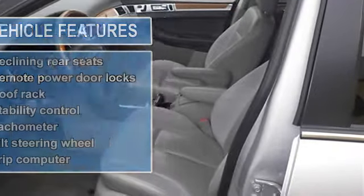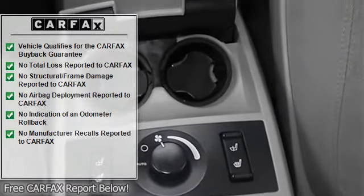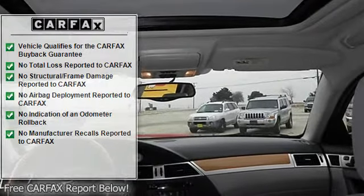Safety features include anti-lock brake system, traction control, curtain airbags, passenger airbag, and front fog driving lights. It has nice features like power locks, power windows, sunroof, and heated seats.